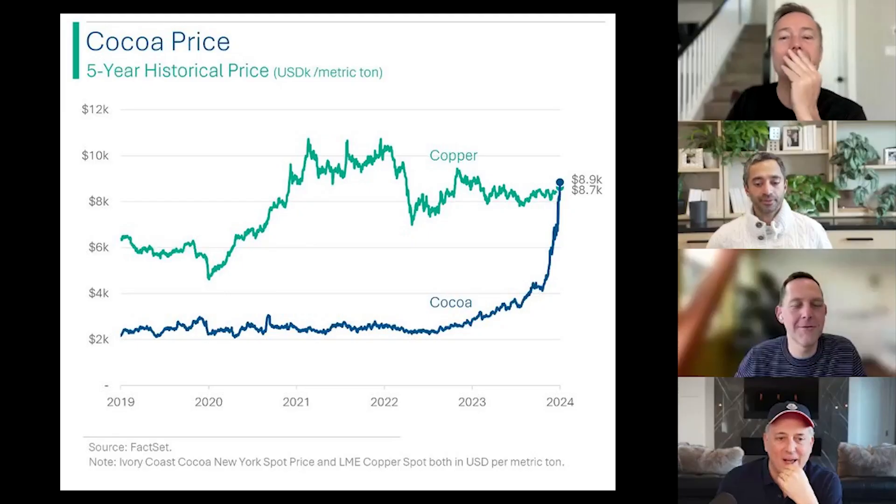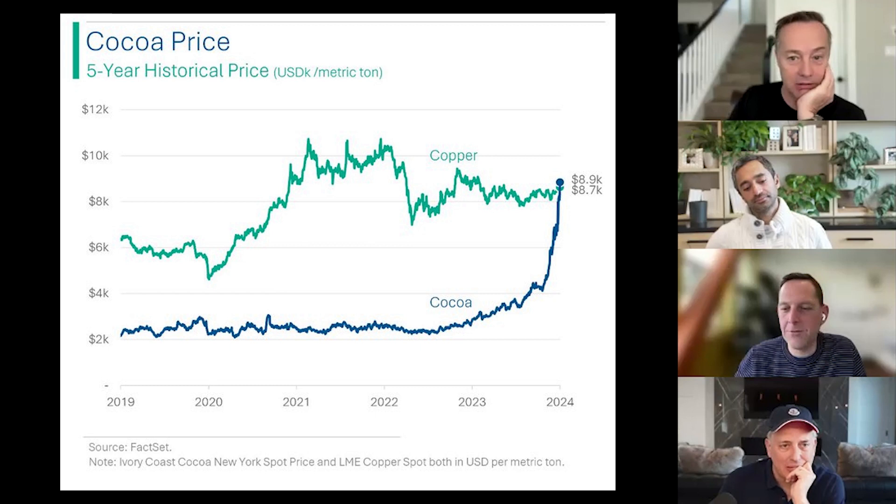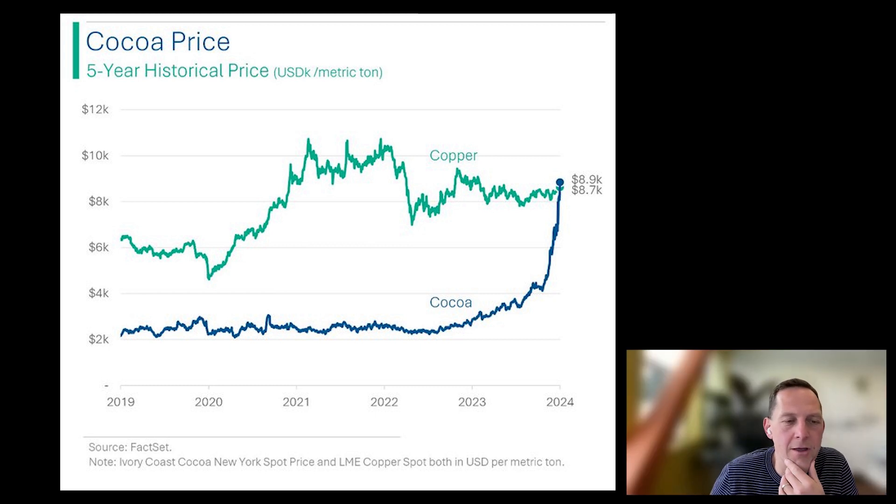You guys asked about cocoa. You want to pull up the commodity price chart on cocoa? This is not cocaine — this is cocoa, this is chocolate. Cocoa has moved in price from about $2,000 a ton, which is where it normally trades, to $10,000 a ton.